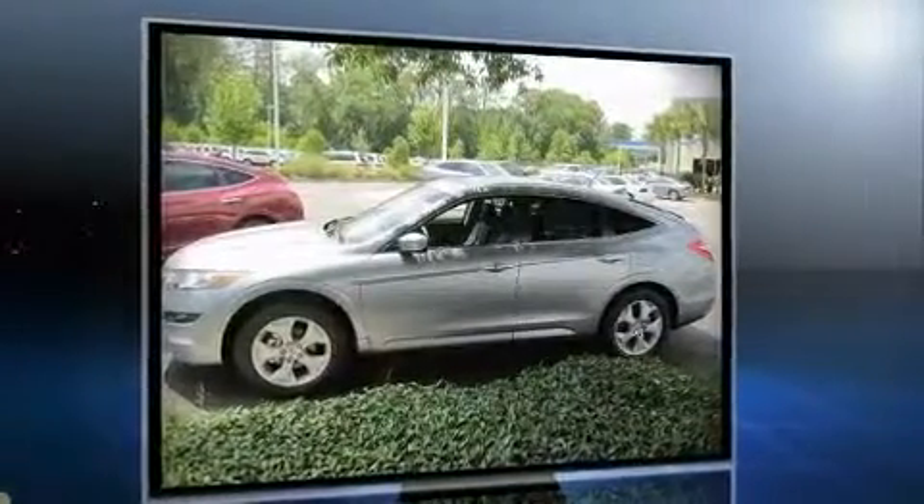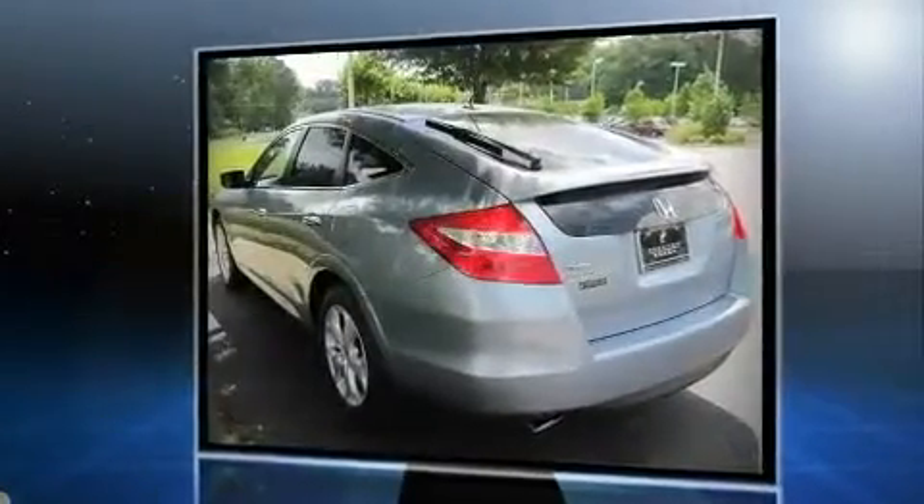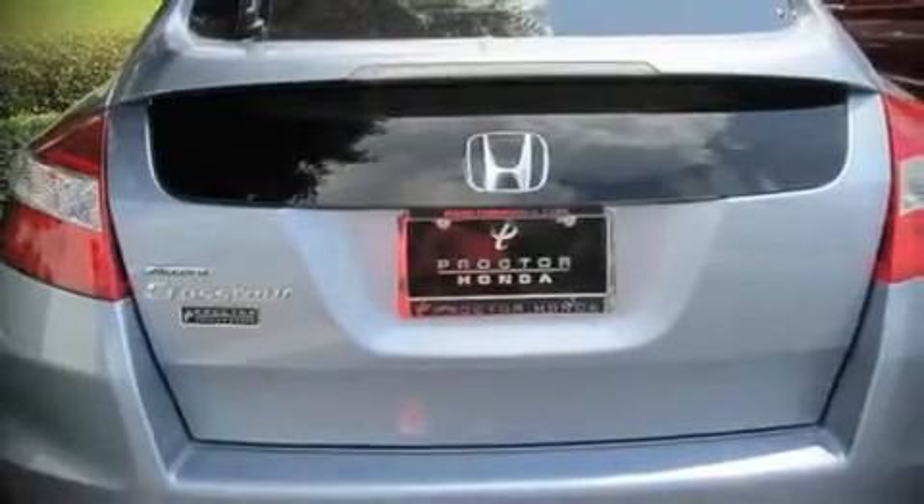Top features include power windows, leather upholstery, heated seats, power moonroof, heated door mirrors, remote keyless entry, and air conditioning.